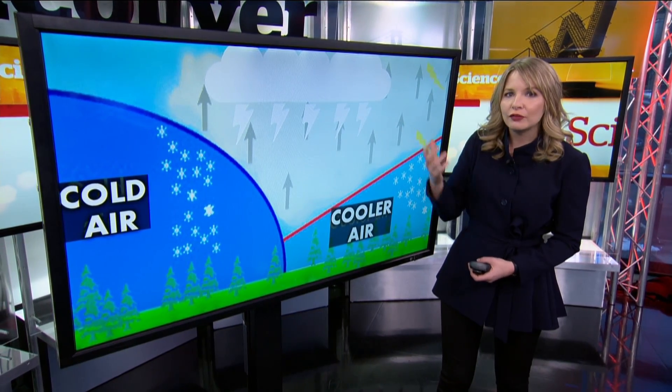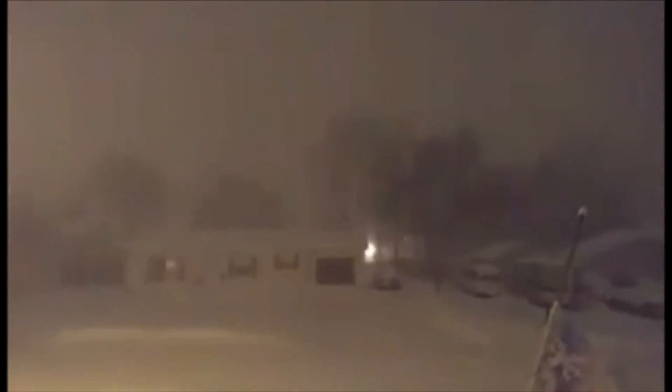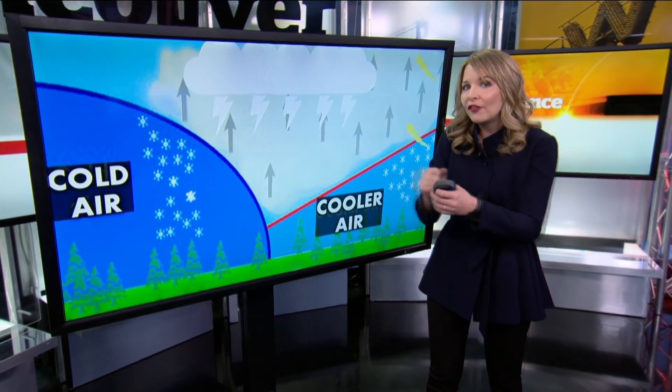The other factor is you need some kind of trigger to force the air to rise. On the west coast, that can often be the mountains or higher elevation that force the air to rise, giving way to convection within the storm clouds. And convection creates the favorable charge separation for lightning to occur.